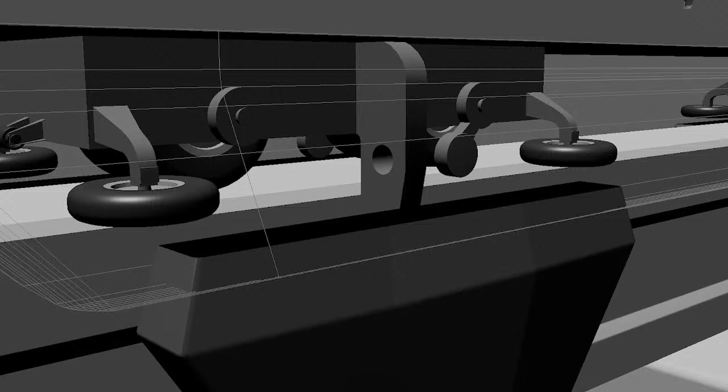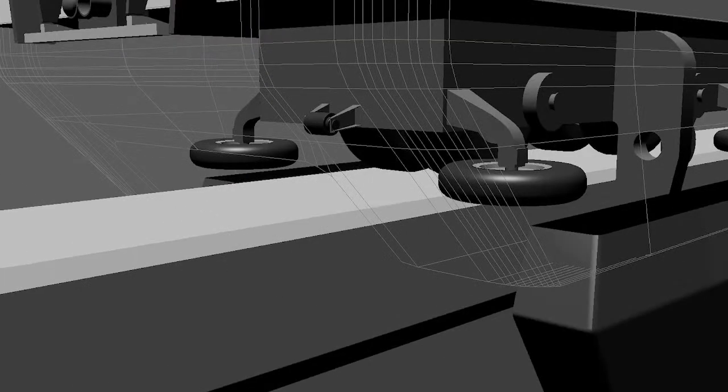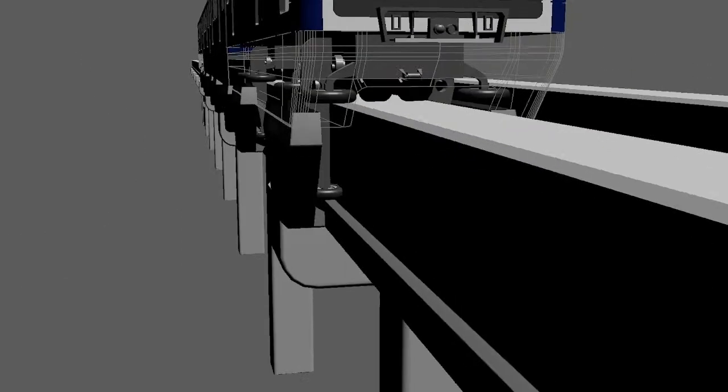This is the bogie which houses the motor and electrical functions. It is a crucial part of the monorail system, ensuring smooth and efficient operation.